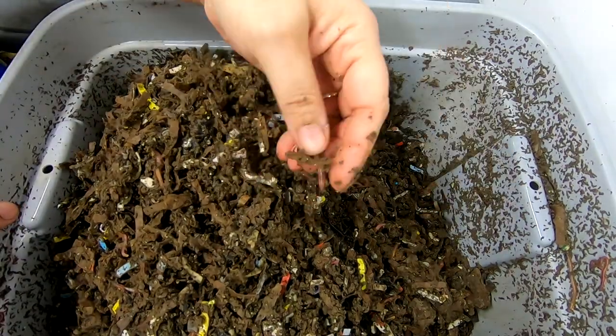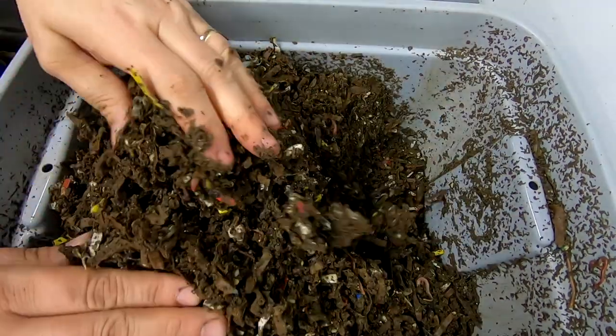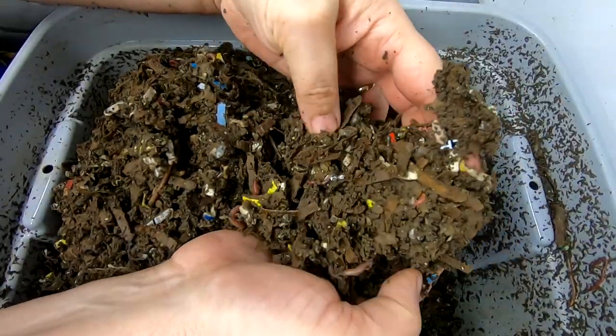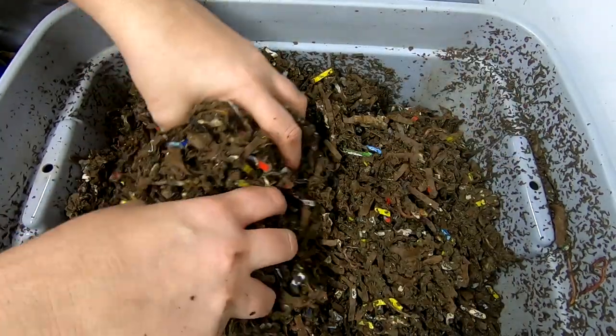Nothing anaerobic, nothing smells funny. Looks like they're doing just fine. Getting all the way down to the bottom here, turning things over — still really good moisture all the way to the bottom. Couldn't ask for better.